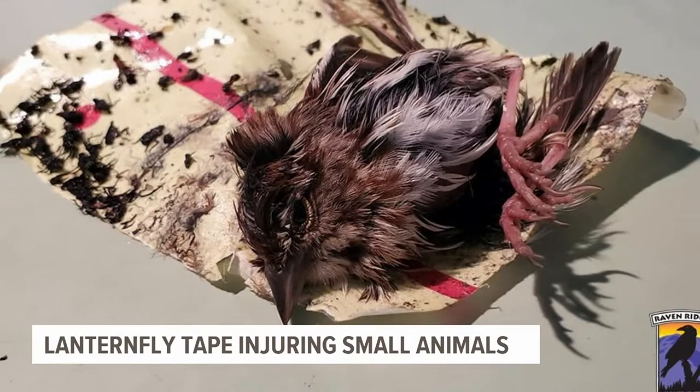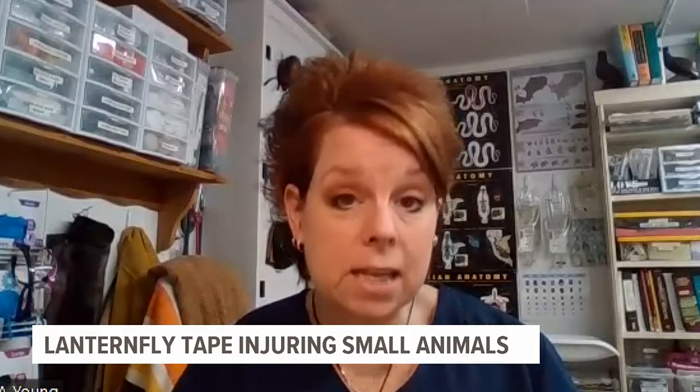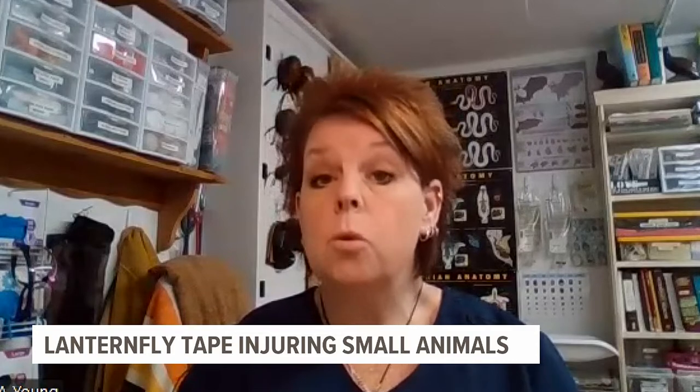Here's what you need to do: put tissues or paper towel around the sticky part that the animal is not sticking to, cut around it, put the animal in a box, and transport it to a wildlife rehabilitator.